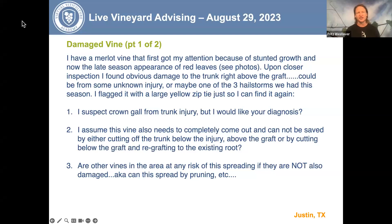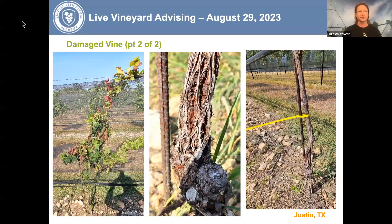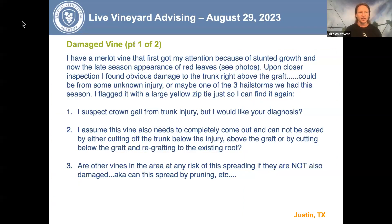This question is from Justin in Texas. Justin says: I have a Merlot vine that first got my attention because of stunted growth and now the late season appearance of red leaves — I'm going to show a photo of that next. You can see those red leaves there on the left on this vine. Upon closer inspection, I found obvious damage to the trunk right above the graft. Could this be from some unknown injury or maybe one of the three hailstorms we had this season? I flagged the vine with some yellow zip tie so I can find it again.